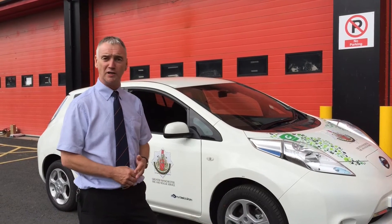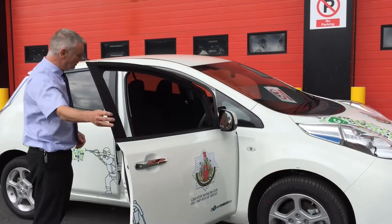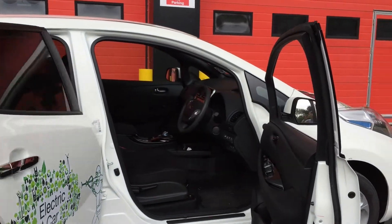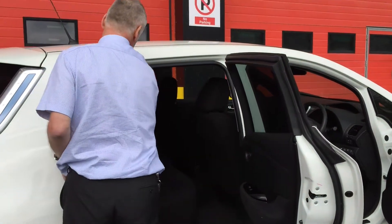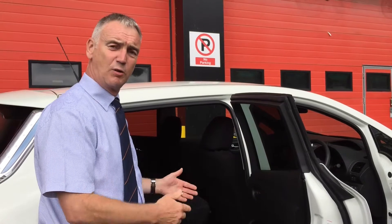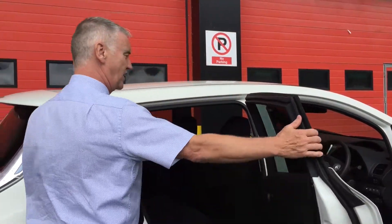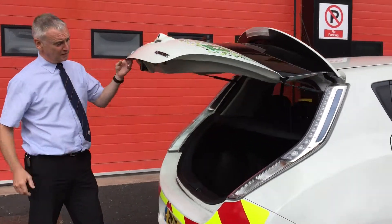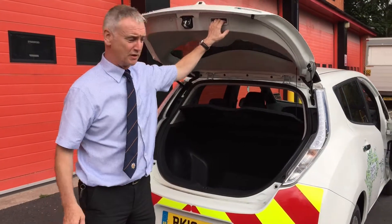A full electric vehicle, small 5-door hatchback. As you can see inside, quite a roomy vehicle from a driver and passenger point of view, with a reasonable amount of room in the back as well. It has 60/40 rear seats, so we can very quickly convert it to carry things in the back, or convert it back to use as a full passenger vehicle. Quite a good sized boot as well, so again quite practical.